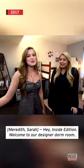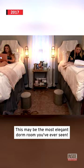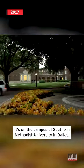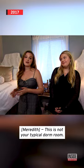Hey Inside Edition, welcome to our designer dorm room. This may be the most elegant dorm room you've ever seen. It's on the campus of Southern Methodist University in Dallas. This is not your typical dorm room.